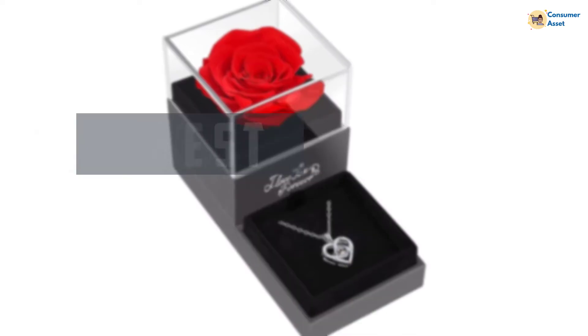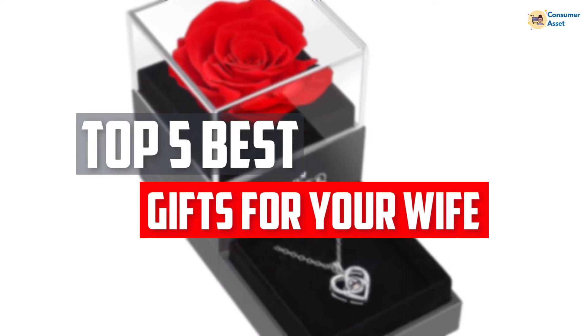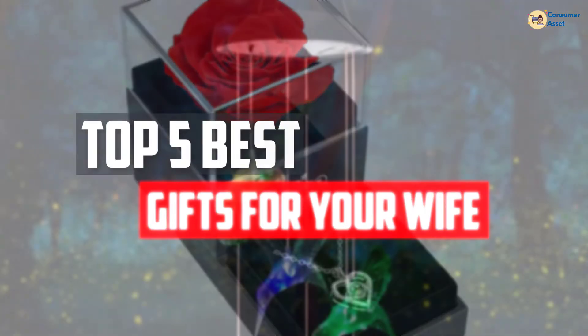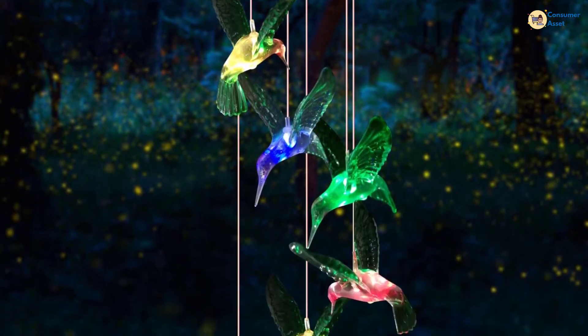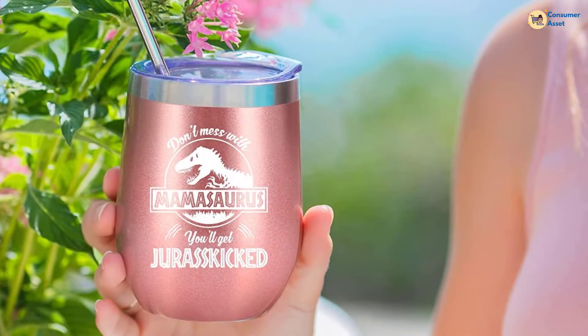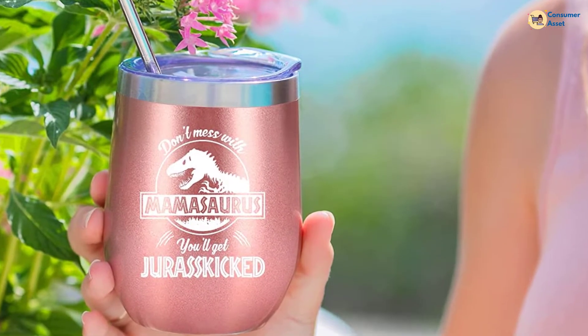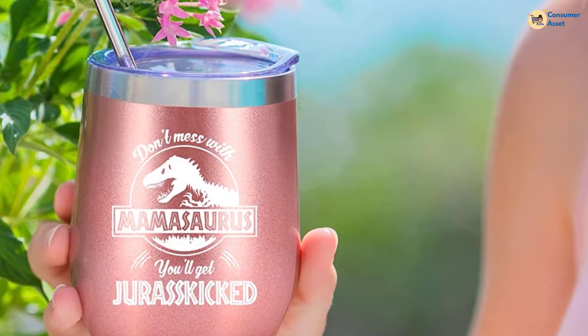In this video, we will look at the top 5 best Mother's Day gifts for your wife available on the market today. We made this list based on our personal opinion, hours of research, and customer reviews. We've considered their quality, durability, features, and more. If you want more information and updated pricing on the products mentioned, check the links in the description box below. So, let's dive into the video.